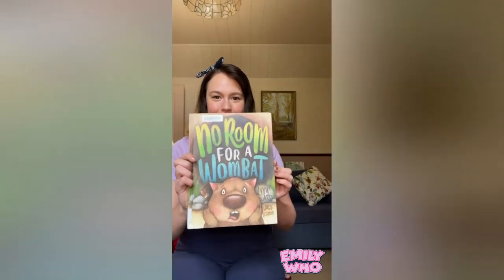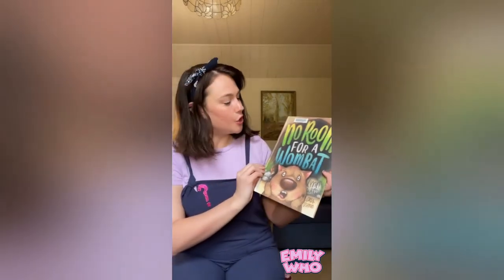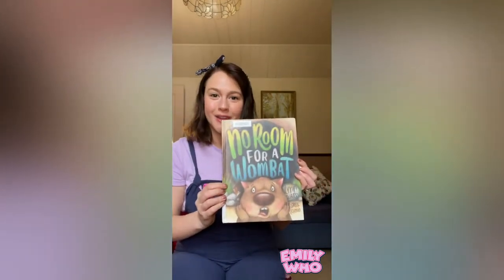Good morning everyone and hello from Tasmania — that's where I am on holidays at the moment. I hope you're all having a lovely time wherever you are, and this morning I will be reading this book for you. It's called No Room for a Wombat by Lynne Ward, and Lynne Ward is a really wonderful author who has written lots of fantastic children's books.